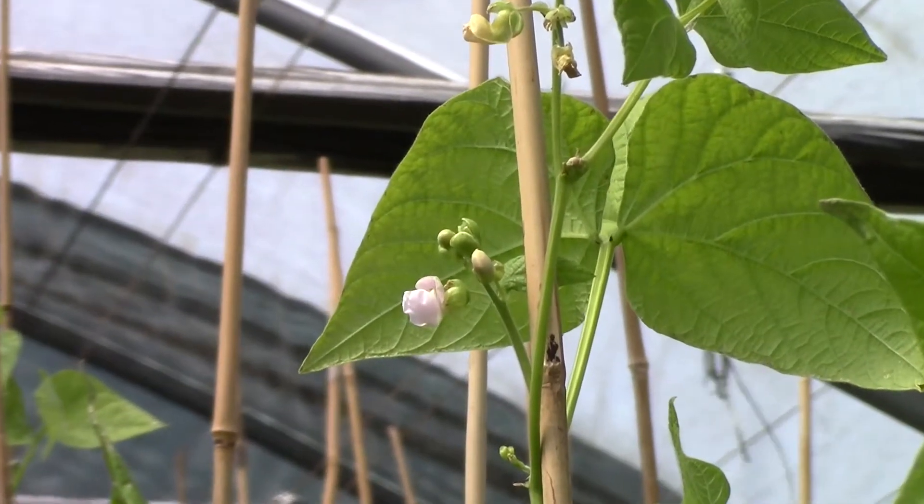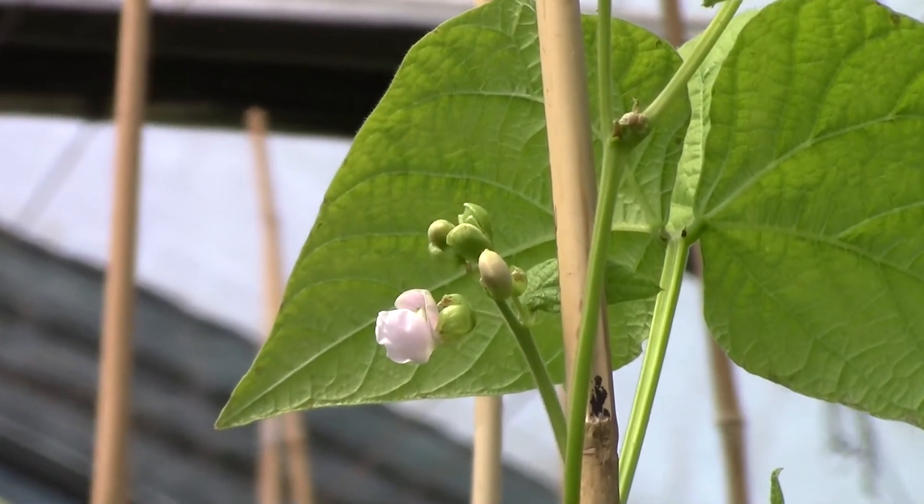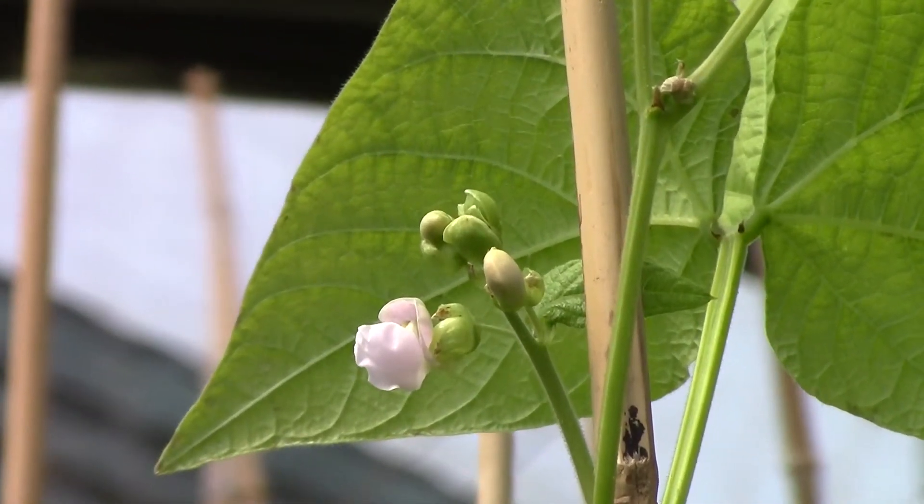The haricot bean is a potentially viable rotational crop for UK farmers and we think that homegrown beans could really appeal to people in the UK. In addition to the potential market value of locally produced beans, growers could stand to make agronomic gains from incorporating a leguminous break crop into their rotations, which could promote soil renewal after repeated cereal and oilseed rape rotations.